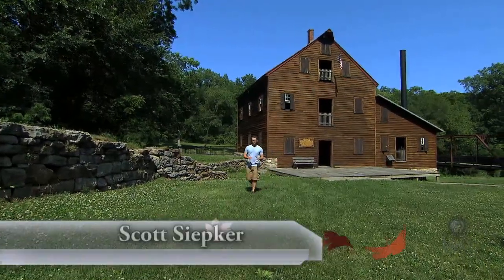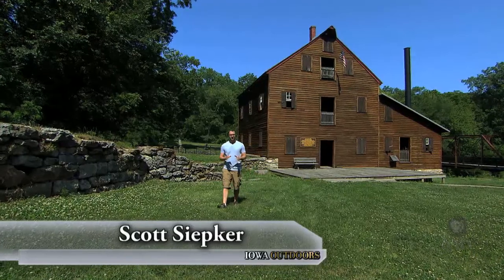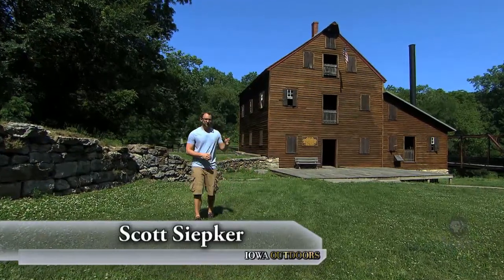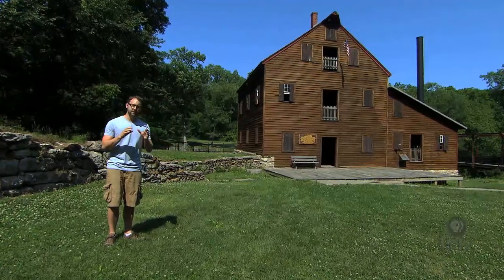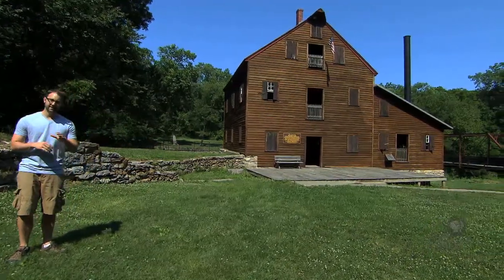In 1848, Muscatine County's first European American permanent settler, Benjamin Nye, built this structure — the Pine Creek Grist Mill. It stands today as one of the most pristine examples of 19th century mills in the entire country.